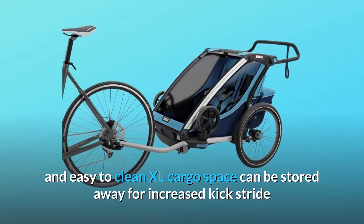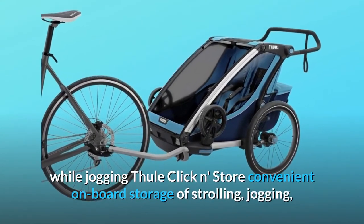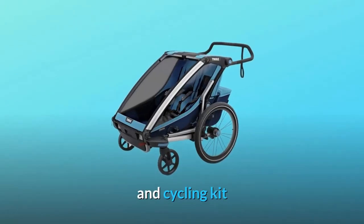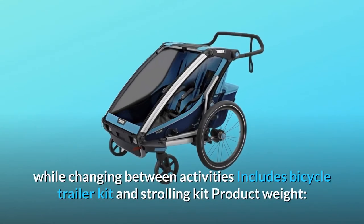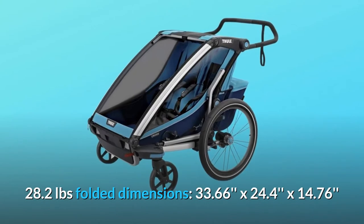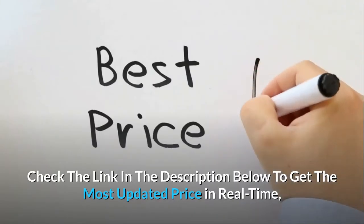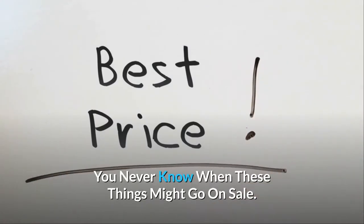Comfortable padded seats are removable and easy to clean. XL cargo space can be stored away for increased kick stride while jogging. Thule Click and Store provides convenient onboard storage of strolling, jogging, and cycling kit while changing between activities. Includes bicycle trailer kit and strolling kit. Product weight: 28.2 pounds. Folded dimensions: 33.66 x 24.4 x 14.76 inches.